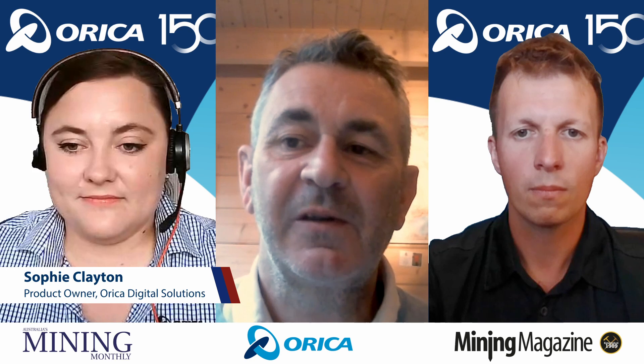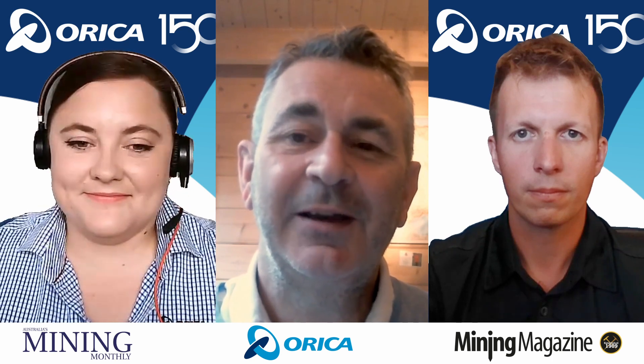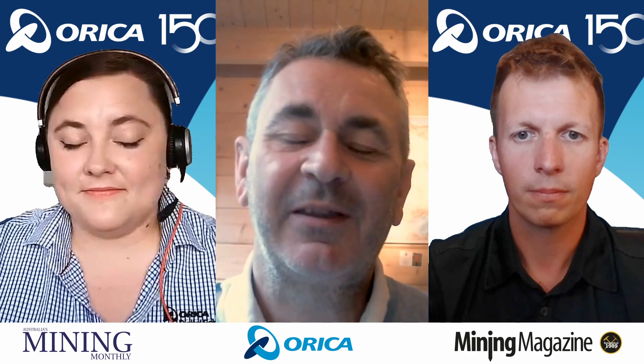Hi everybody, this is Martin Veitch from Mining Magazine, Australia Mining Monthly. As part of our Digital Underground series, it's my pleasure to welcome our special guests and sponsor, Orica. Orica is a company in Australia celebrating its 150th birthday, founded all the way back in 1874. Today we're going to be talking about a couple of technologies, Blast IQ and 4D. We're about to find out thanks to our special guests. Sophie Clayton is a product owner for Orica Digital Solutions, and she's joined by Sam Evans, who is the lead engineer for underground technologies at Orica.